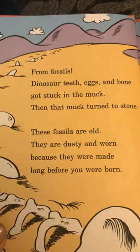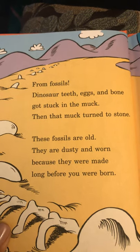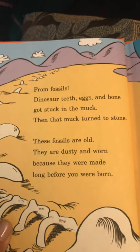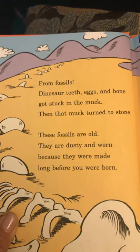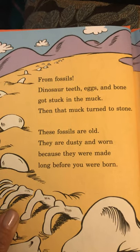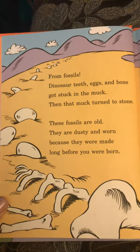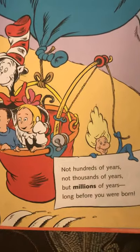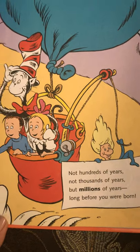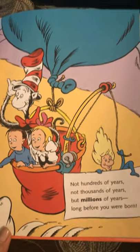From fossils. Dinosaur teeth, eggs, and bone got stuck in the muck. Then that muck turned to stone. These fossils are old. They are dusty and worn because they were made long before you were born. Not hundreds of years, not thousands of years, but millions of years long before you were born.